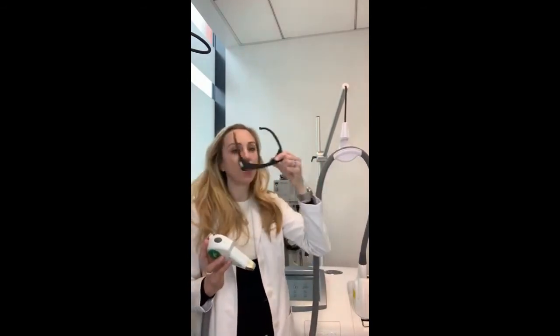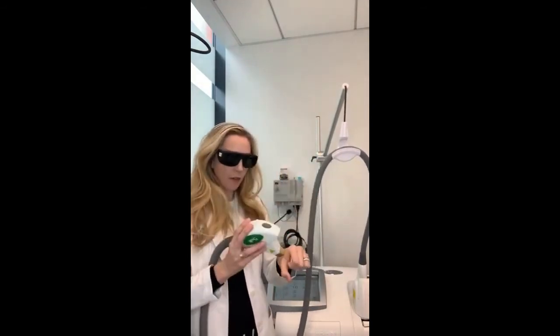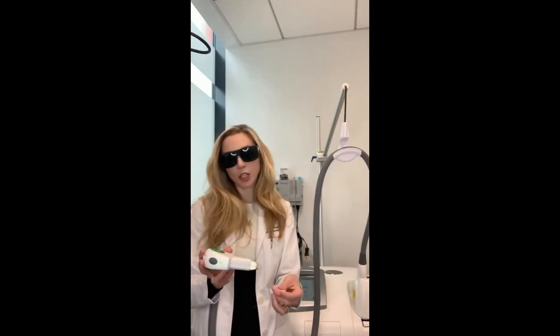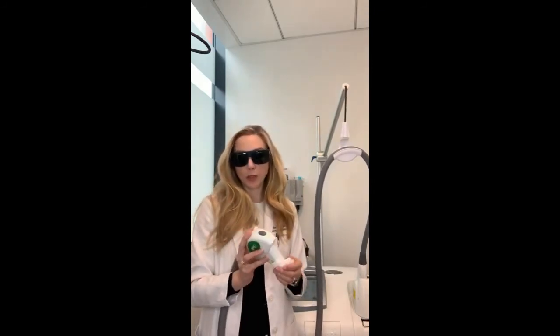Right now my laser is on, I've already done my test spots, and just so you can see what it's like when the laser goes off — you put it on, and then one, two, three. You can see there's a little bright light. It really doesn't hurt very much, particularly if you're numb, and it can give you a wonderful result.